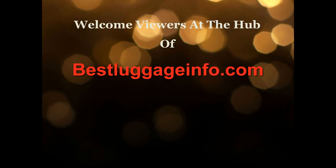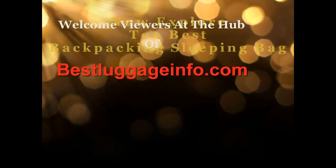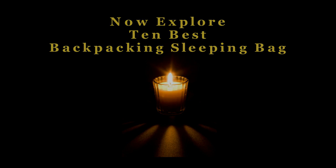Welcome viewers to this channel. We are providing best product reviews and comparison guide from thousands of products and brands. Now explore 10 best backpacking sleeping bags one by one. Let's enjoy the best show.